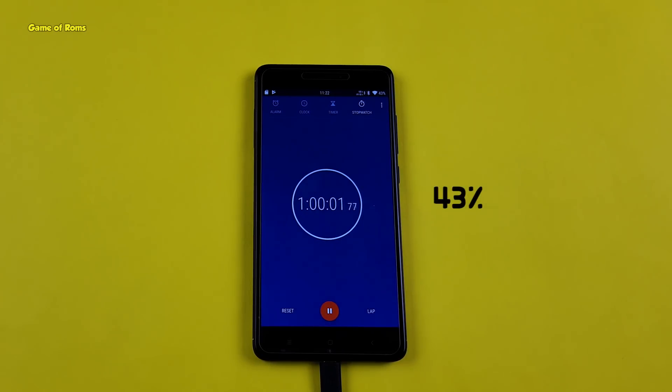And guys, the results are surprising — this is the fastest charging time I have ever seen in my Redmi Note 4. As you can see, after one hour of charging my phone went from 10% to 43%, and considering the huge battery in the Redmi Note 4, that's quite fast for me.